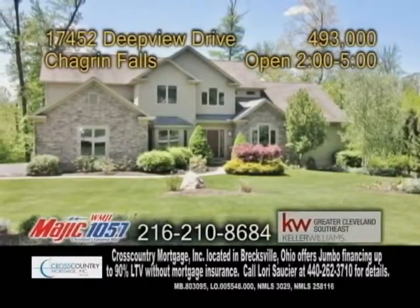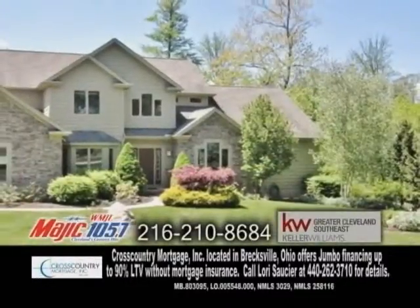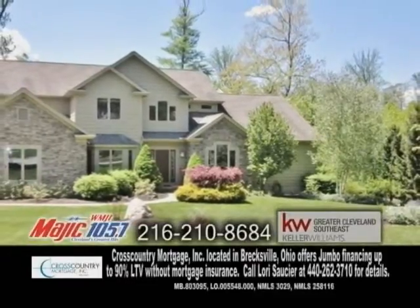A colonial home in Chagrin Falls, located in Canyon Lakes. This colonial features four bedrooms, three full baths, and two half baths.